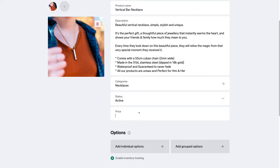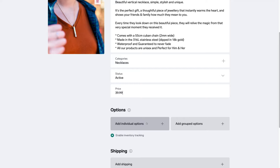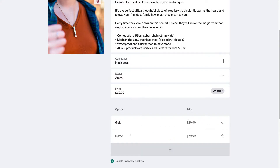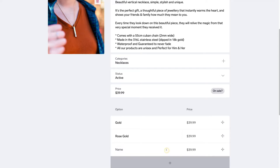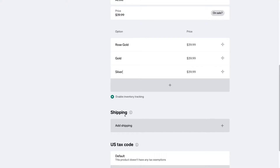Scroll down and click on pricing — the price for this product is going to be $39.99. Below pricing we have options, which are specific product options like color, size or style. We're going to click add individual options and add three color options: Gold, Rose Gold, and Silver. The pricing will stay the same, but you can change the price per option if you like, and you can also drag the options into a different placement.